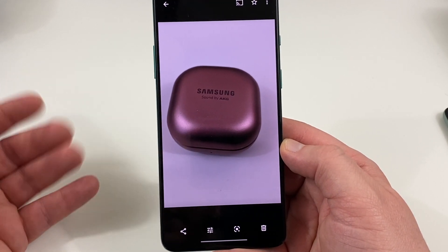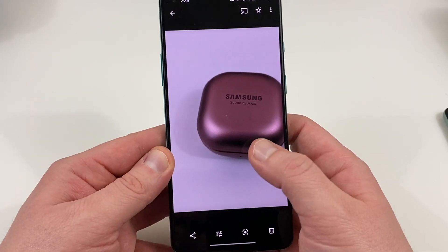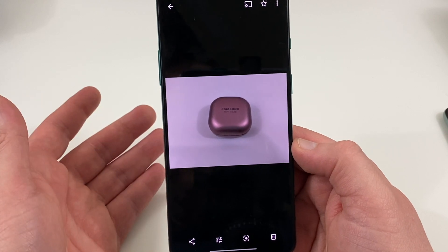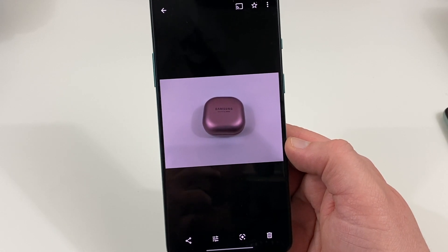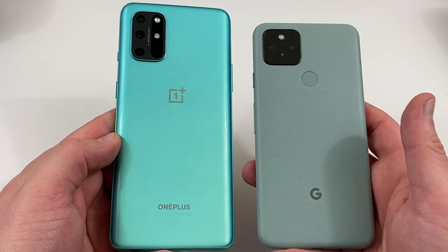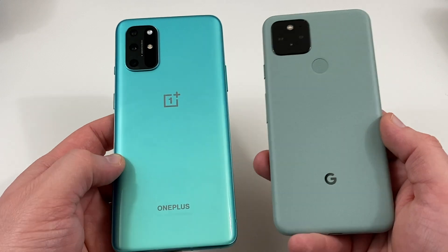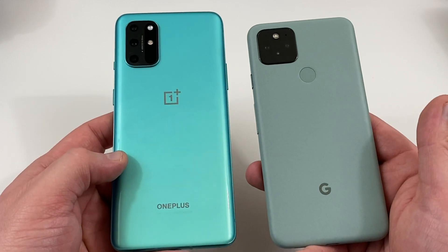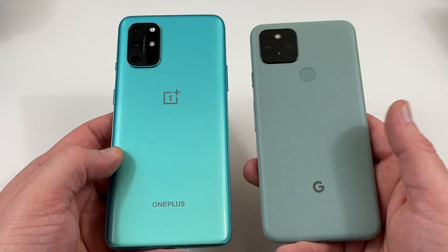I'm showing both photos on the same screen for easier comparison, and I'll drop them below so you can compare the differences. Camera is very important to people, and the Pixel has always been one of the better cameras. Google could do more with newer hardware since software can only go so far, but right now it's ahead of the OnePlus 8T. The only phones really ahead of it in this segment are some Huawei phones, the iPhone, and the Galaxy Note 20 Ultra.